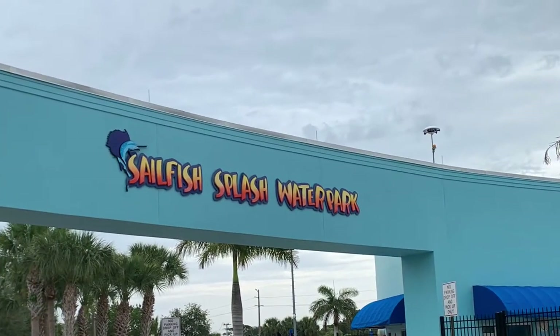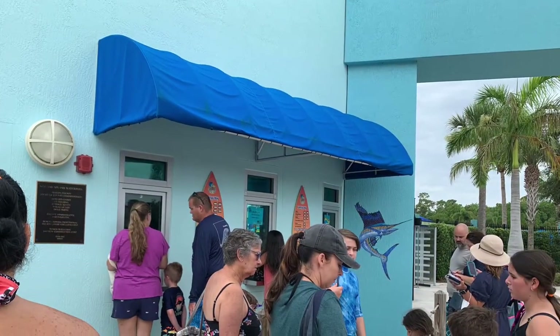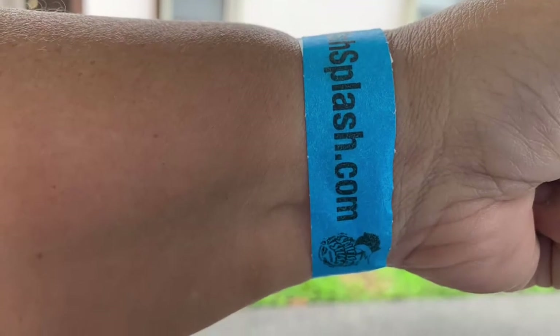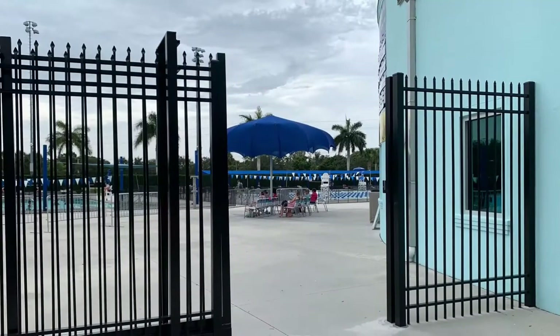When you first go in, you're going to have to stand in line and get your tickets. But once you get your tickets, you get a wristband like this that you can use for the entire day. And then you enter.